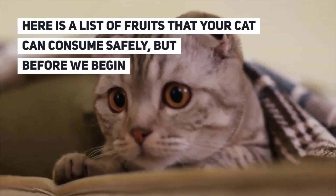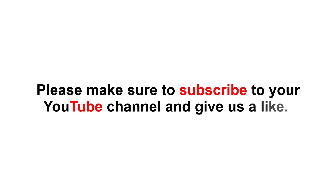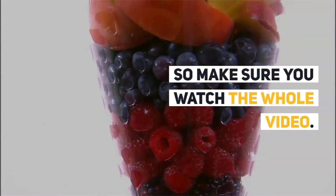Here is a list of fruits that your cat can consume safely. Please make sure to subscribe to our YouTube channel and give us a like. At the end of the video, we've got a few tips and pointers we'd like to share, so make sure you watch the whole video.